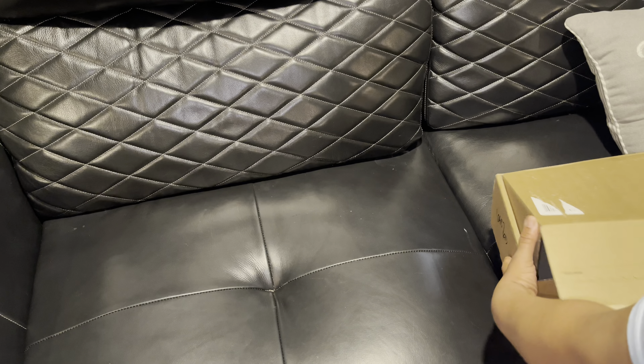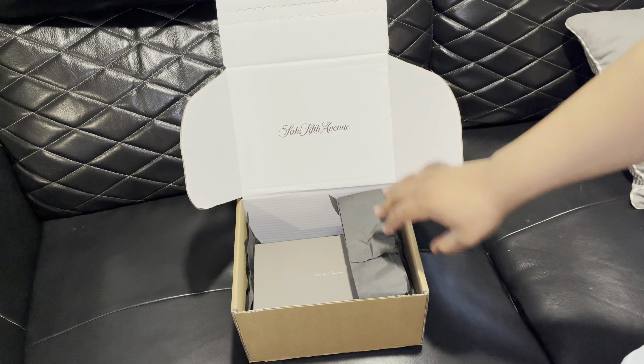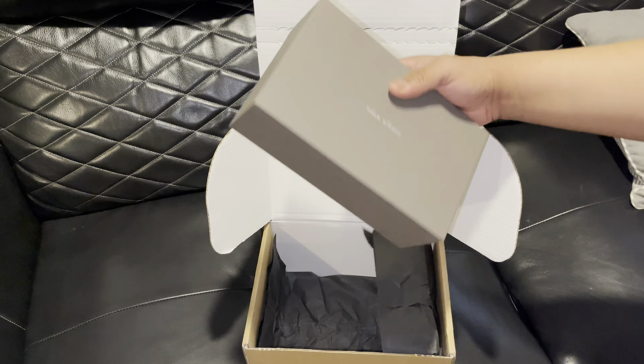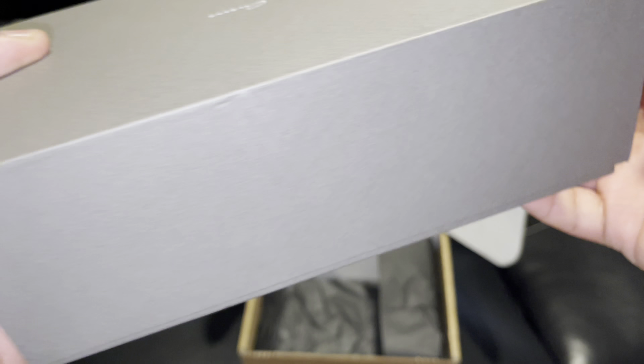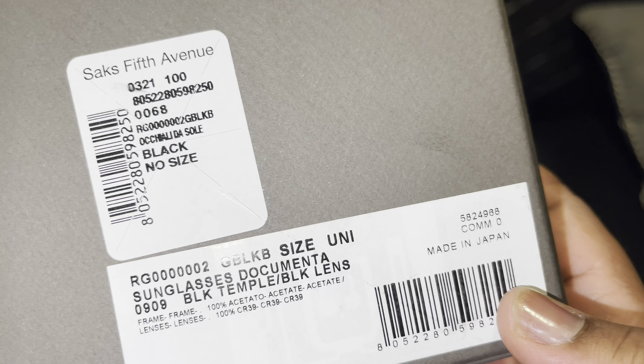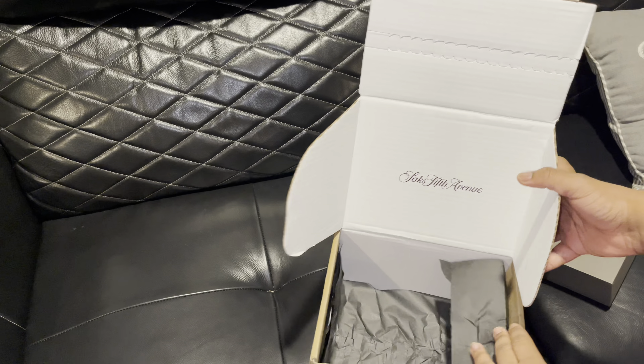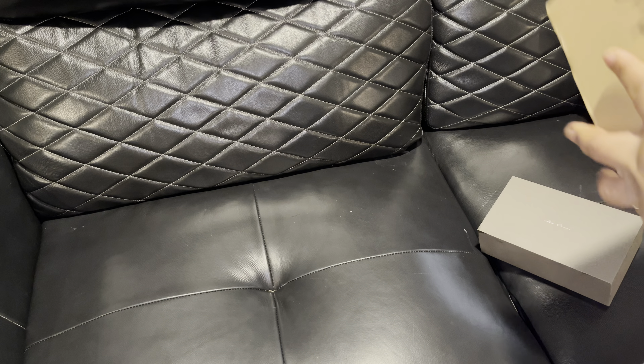Here you have it — first thing you see when we open it. We got the Sacksfield sunglasses, Documenta, black lens, made in Japan. No size listed, so it's just one size. We're gonna keep the packaging. Just throw the box behind the couch and throw away the extra paper.